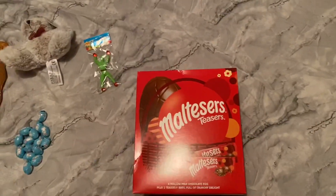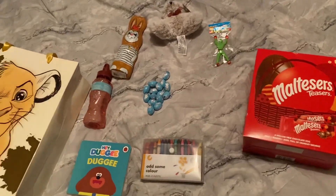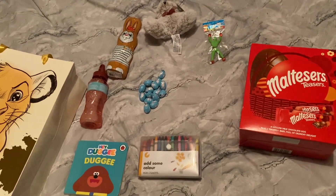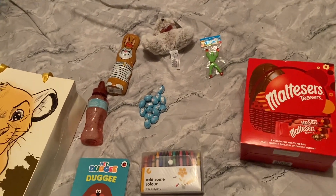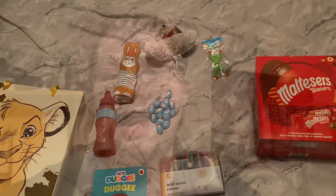A Malteser egg as well. Obviously that's not a lot compared to Robbie's, but William only turns two at the end of this month, so obviously next year he'll have the same amount as Robbie. Just to clarify the ages: Robbie is seven and William is two at the end of this month.